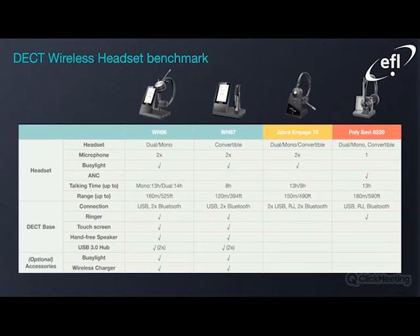The wireless headset benchmark for the WH-66 and 67: the biggest difference will be the touchscreen, the hands-free speaker, the USB 3.0 hub, and optional accessories including a busy light and wireless charger. This is a substantial difference when compared to the likes of the Jabra Gate 75 and the Poly Savvy AT22.0.